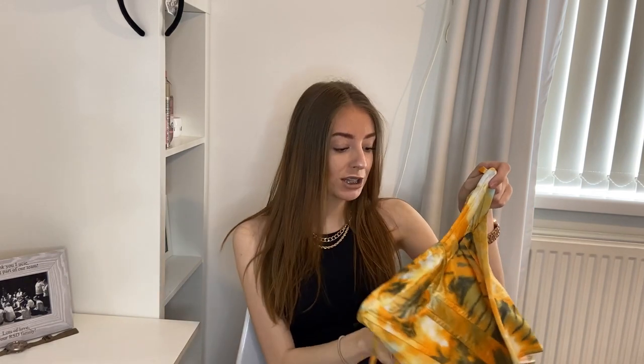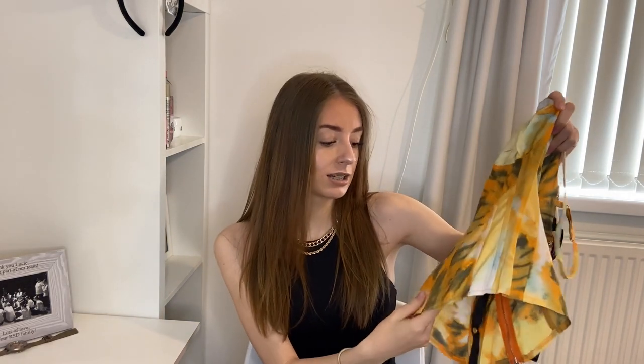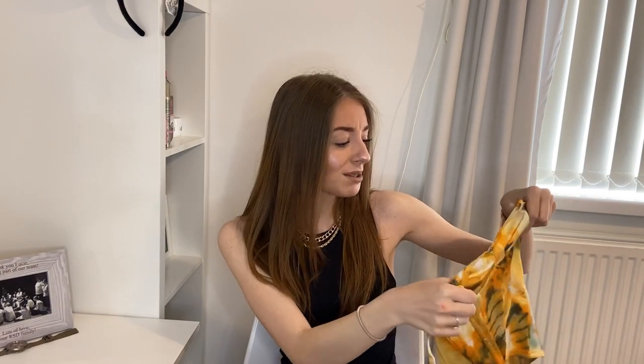Next up we have this little top — I've seen everyone wear it so I was like, I'm gonna get it. It's called the orange tie-dye print structured corset top. It's got boning details to make it like a corset and a zip on the back. I love it — summer vibes and all that. The material does seem a little bit thin, so I will be wearing a bra with this, hoping you can't see it. I'm giving this a 9 out of 10.